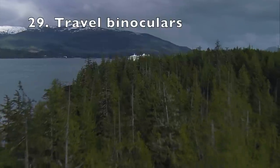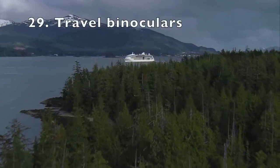Number twenty-nine: binoculars. Especially if you are going on an Alaska cruise, you definitely want binoculars. But even on a Caribbean cruise, just imagine being on your balcony or out on the deck, looking out at the ocean and being able to see marine life. Yes, you can see dolphins, flying fish — you might even see whales. Those binoculars are going to be wonderful.